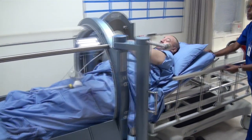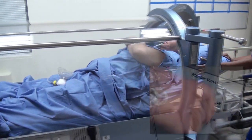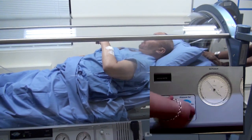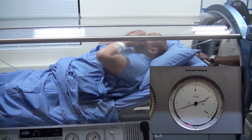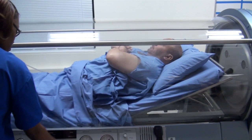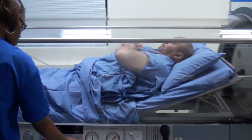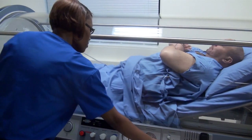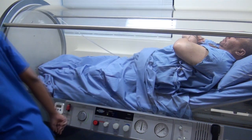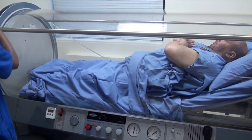When placed inside a hyperbaric chamber, the patient begins to breathe 100% oxygen while the pressure is slowly raised to two or more times the level of normal atmospheric pressure. The increased delivery of oxygen to tissues improves the wound activity of white blood cells and stimulates the development of new blood vessels needed to support the overall healing process.